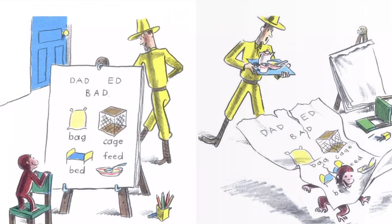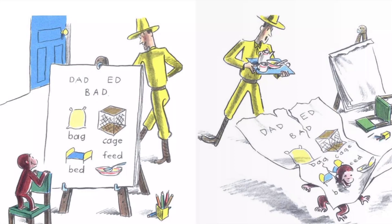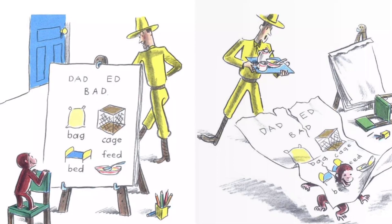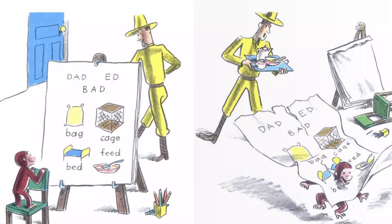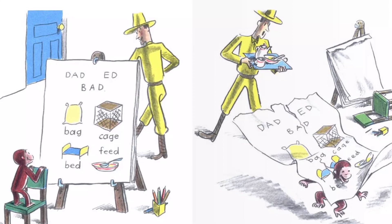"Now you know seven letters, George," said the man. "A, B, C, D, E, F, G. With these letters, we can already make quite a few words. I have written some of them down. You read them while I get you your lunch."